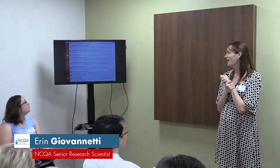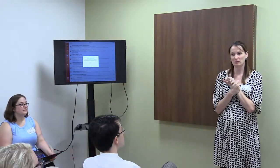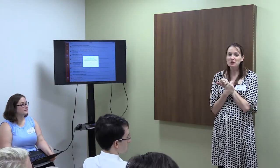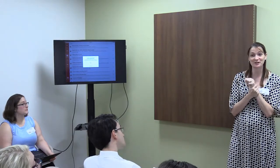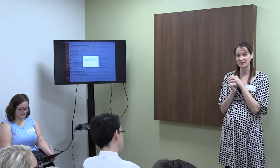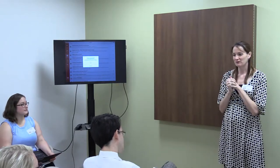Hi everybody, my name is Erin. I think I've met many of you when we were here before testing some of our apps, but pleasure to be here. Thank you guys so much for taking the time. I know it's really hard to find a whole day to take out to do training, and so I'm really appreciative that you guys can be here. I hope we'll keep this fun and interesting, and I hope that we'll learn from you as well as you learning from us.